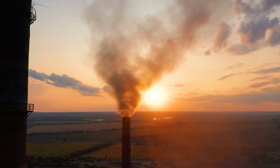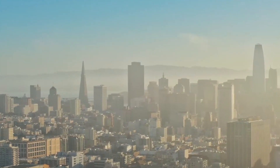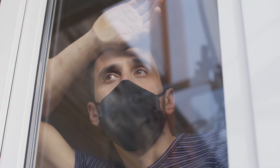Air pollution. A growing problem responsible for an untold amount of damage to both the environment and our health — the depths of which we are only beginning to understand.